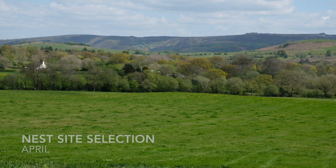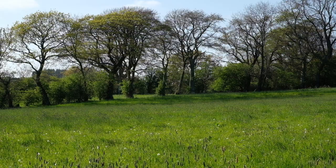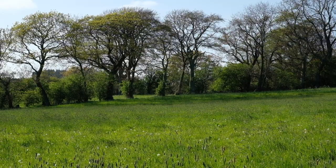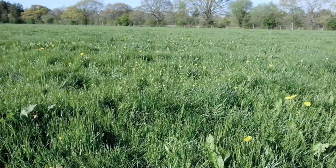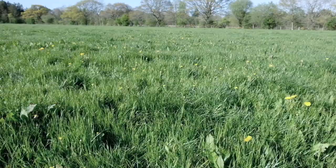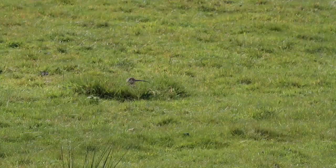When searching for a nest site, the birds look for grass that is high enough to disguise their presence, but short enough that they can keep an eye on their surroundings. In these meadows it's very hard to find nests because there are no distinguishing features anywhere within the field. The nests are simple depressions in the grass which are not easy to identify until you get close to them. They create these shallow cups in the grass by swivelling on their haunches.